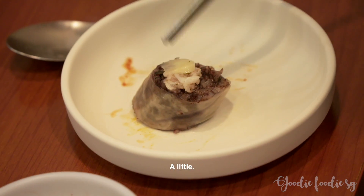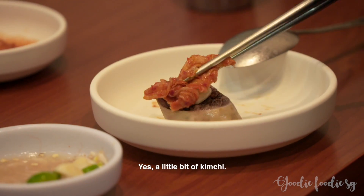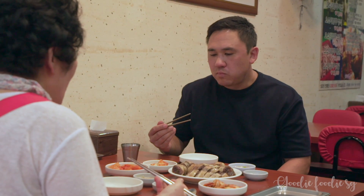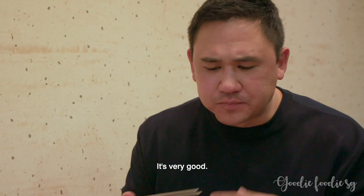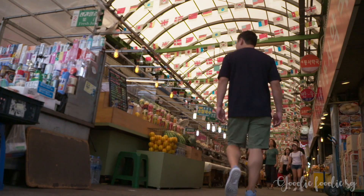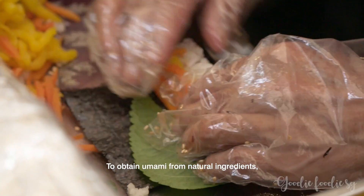A little bit kimchi. Is it delicious? Yes. It's very good — very light in flavour, very delicious.